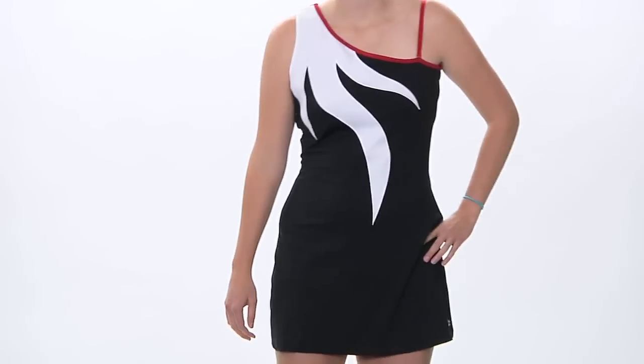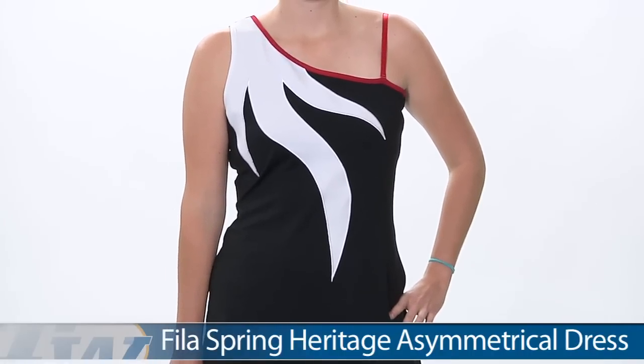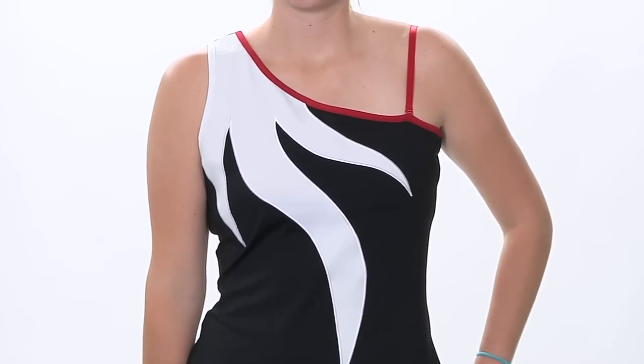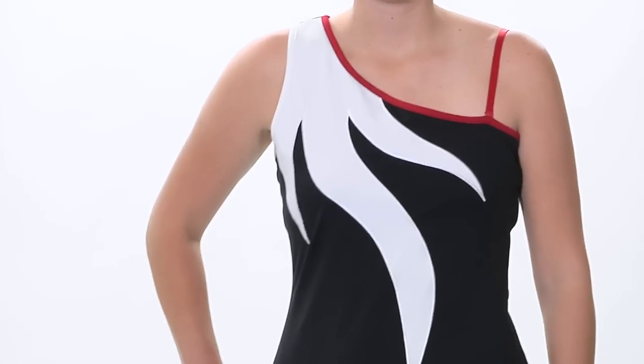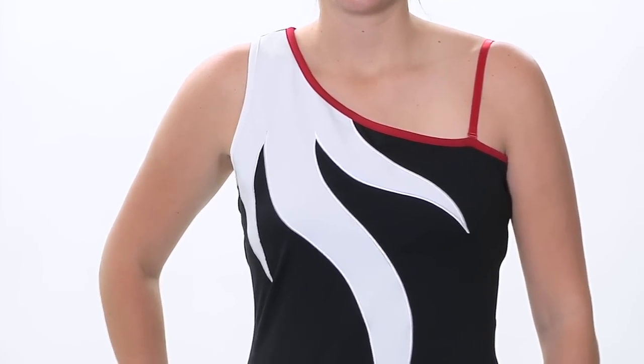In our second outfit, we have Brittany and she is wearing one of the two dresses in the Heritage line. This is the asymmetrical dress. That cami strap on the shoulder is actually adjustable. There is a built-in shelf bra on this one, and I really like that flame-inspired applique on the front.